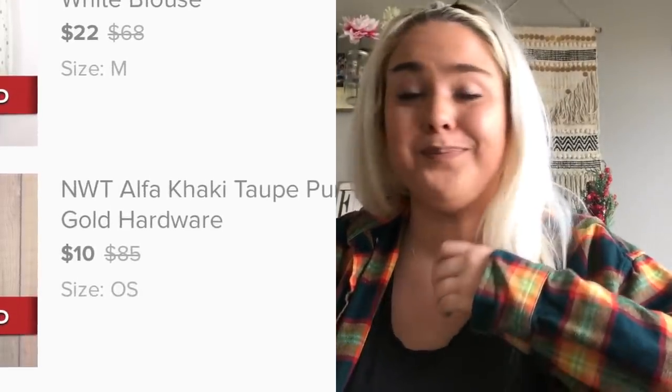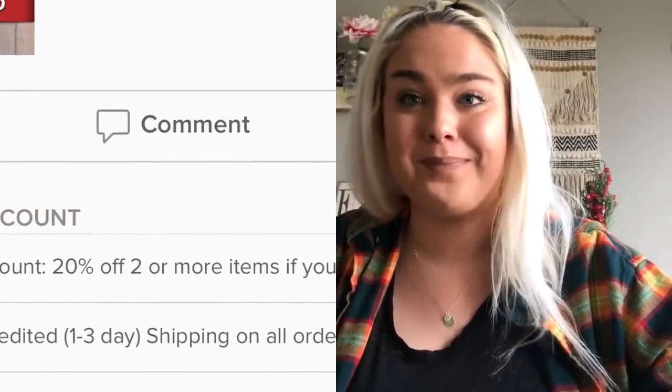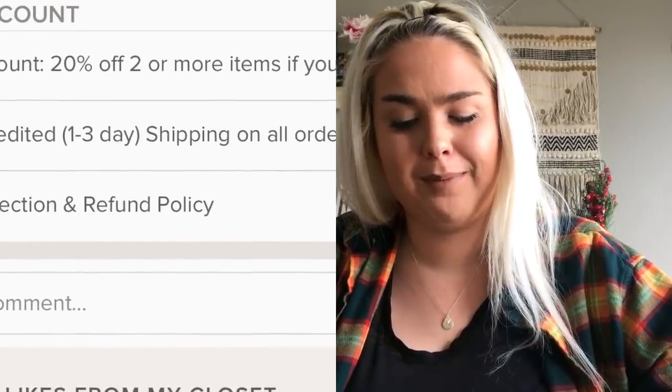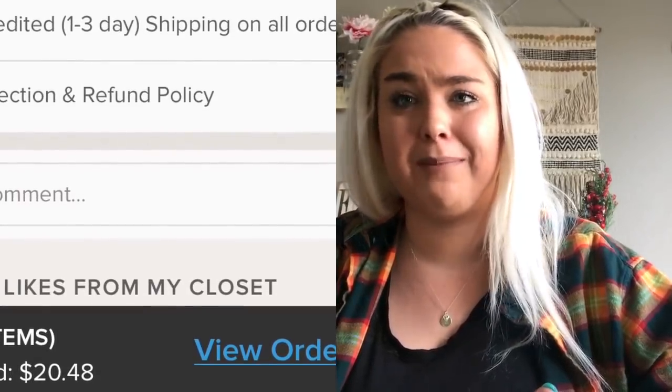The next bundle included a purse I've had since I started reselling — one of the first items I ever got — somehow still listed. Thank God I didn't get rid of it. It was a new-with-tags Alpha purse bundled with a new-with-tags Sweet Wanderer blouse, which is like a TJ Maxx boutique brand. The bundle sold for $25.60. Stuff does fall off and get donated sometimes, but I still had this one.